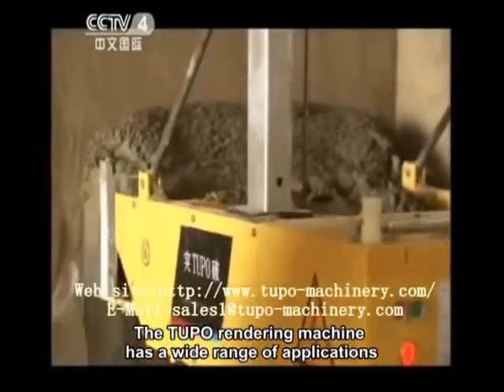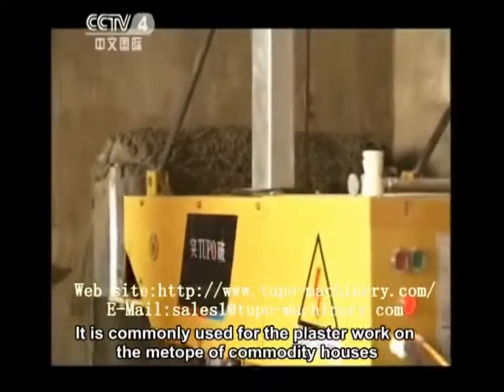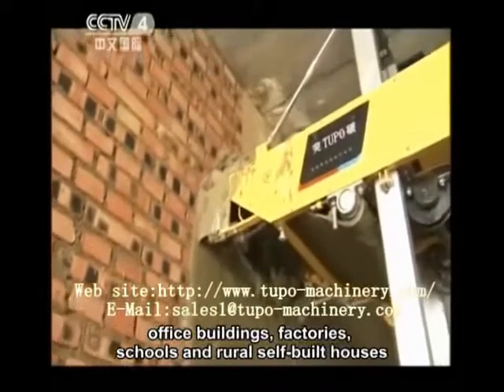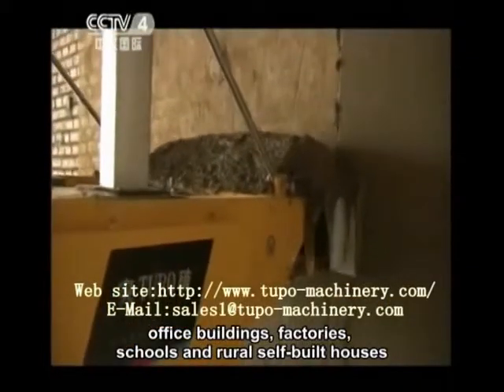The Tupo rendering machine has a wide range of applications. It is commonly used for plaster work on the interiors of commodity houses, office buildings, factories, schools, and rural self-built houses.